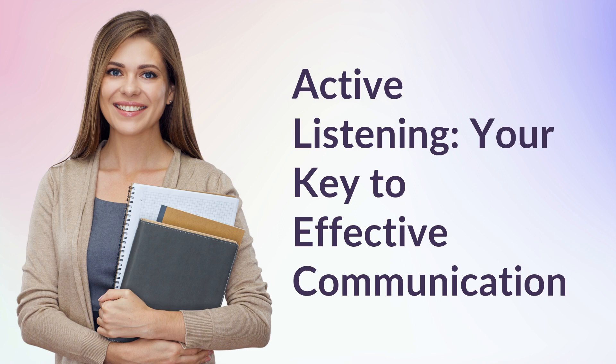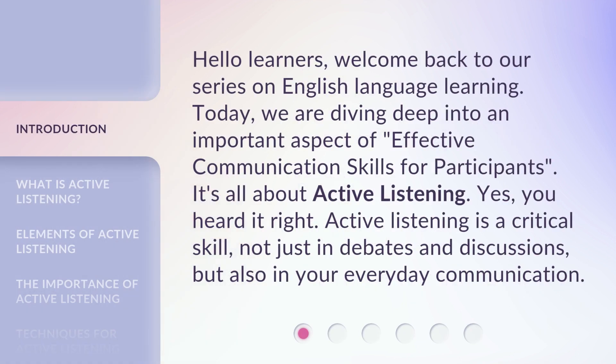Active listening: your key to effective communication. Hello learners, welcome back to our series on English language learning. Today, we are diving deep into an important aspect of effective communication skills for participants. It's all about active listening. Yes, you heard it right. Active listening is a critical skill, not just in debates and discussions, but also in your everyday communication.